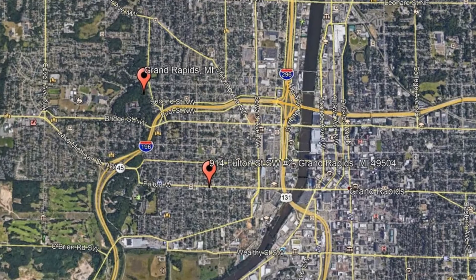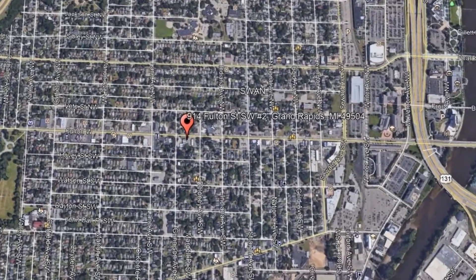Get started today and check out this available home for rent: 914 Fulton Street Southwest, Unit 2, Grand Rapids, Michigan.